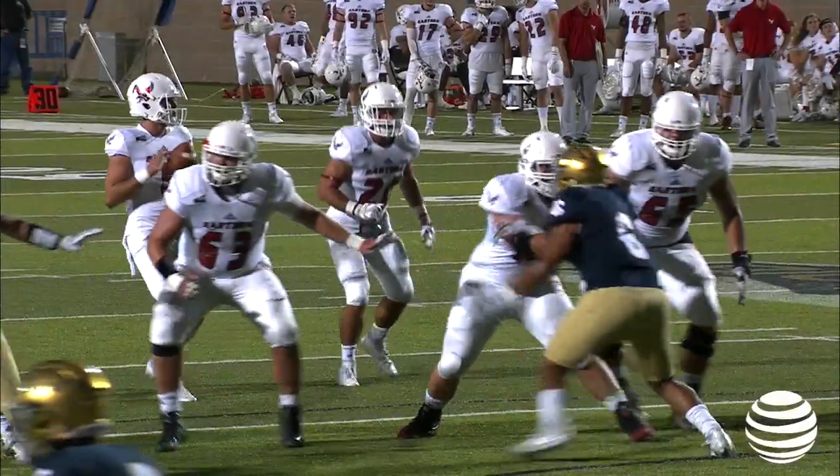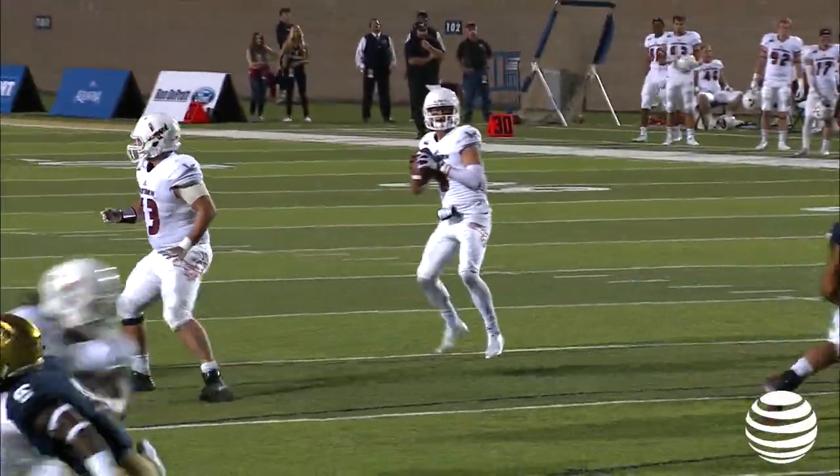And it's 14-12. Simba Webster beating Isaiah Thomas. Eastern Washington gets their 6.